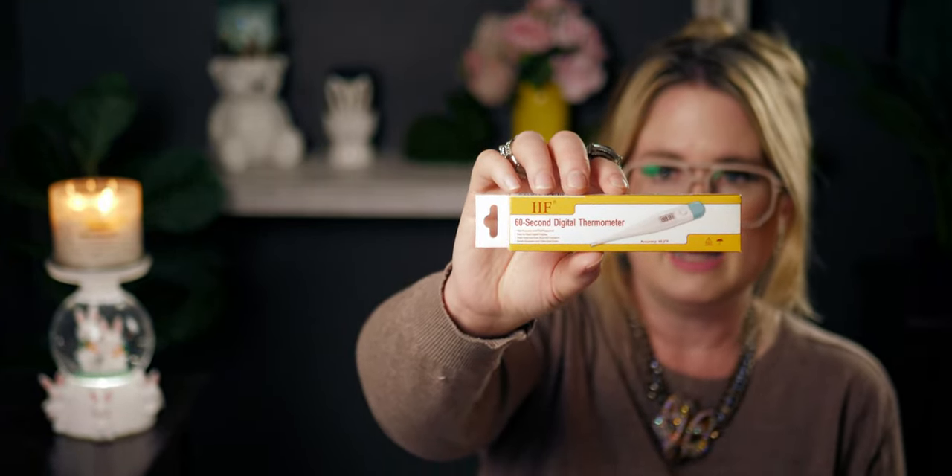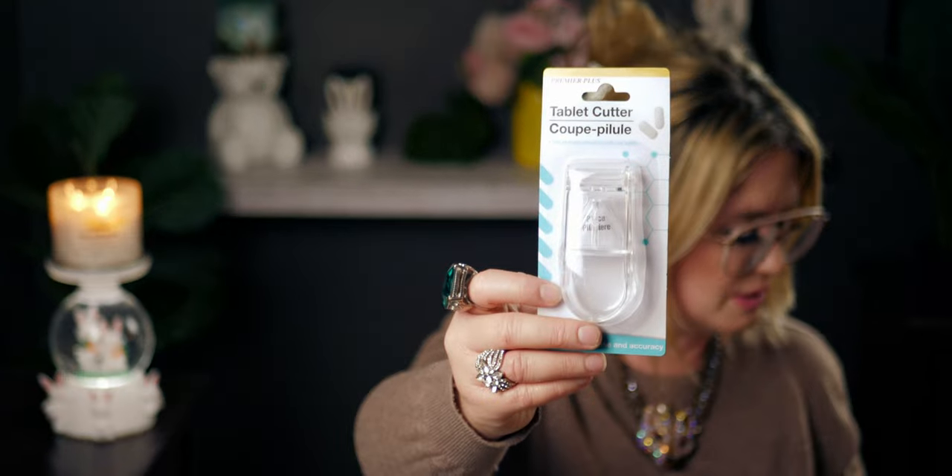Then I ended up getting a good old-fashioned thermometer — I always like having extra ones around, and it's a really good value for a dollar twenty-five. This is a 60-second digital thermometer with high accuracy, fast response, easy-to-read digital display, peak hold, and auto shut-off functions. We also have a forehead thermometer at home that wasn't from Dollar Tree, but I kind of prefer the good old-fashioned ones. I also picked up a tablet cutter — I thought this would be great to have in my medicine cabinet.